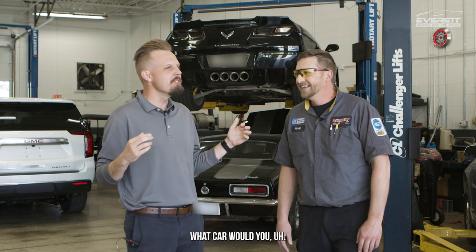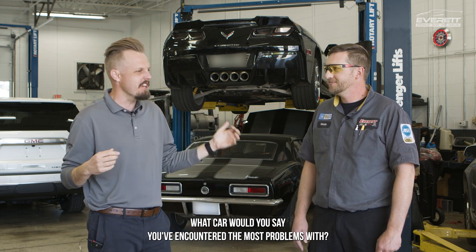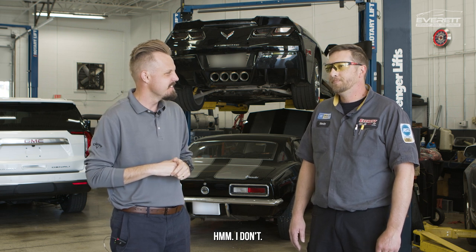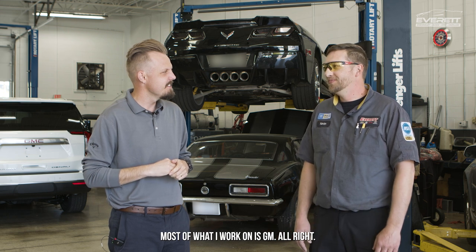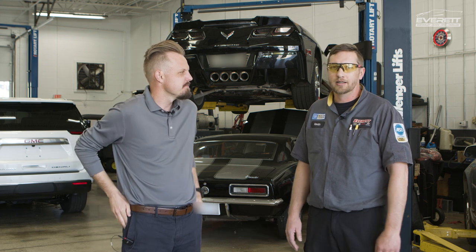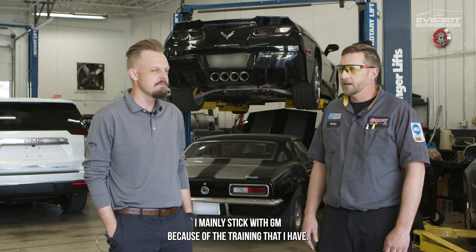What car — non-GM brand, right, because we want everybody to purchase GM vehicles — would you say you've encountered the most problems with? I don't know. Most of what I work on is GM. I don't work as much on non-brand vehicles here. I mainly stick with GM because of the training that I have.